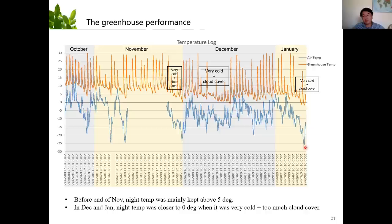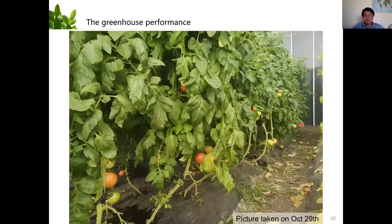In January, there was a day that dropped to minus 38, almost minus 40 outside. The temperature in the greenhouse dropped to zero, even a little bit lower than zero. That's how it was performing last year. Let's see some pictures of the plants in the greenhouse.